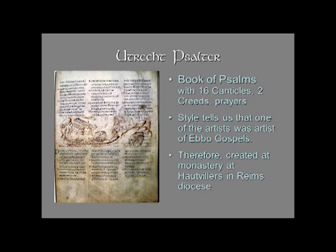It has 151 psalms — there is an apocryphal psalm in there. So when we give the number of the psalms, they're usually one off from what would be the number in, say, a King James Version or a modern Bible today.